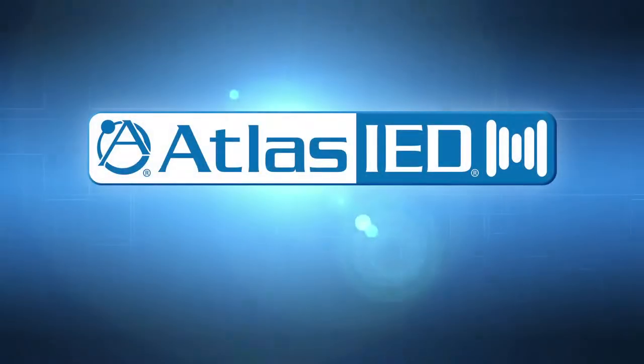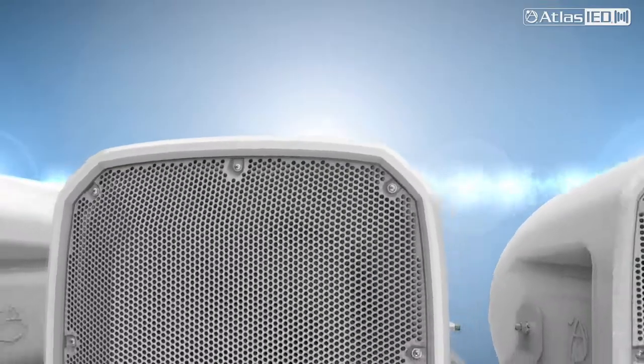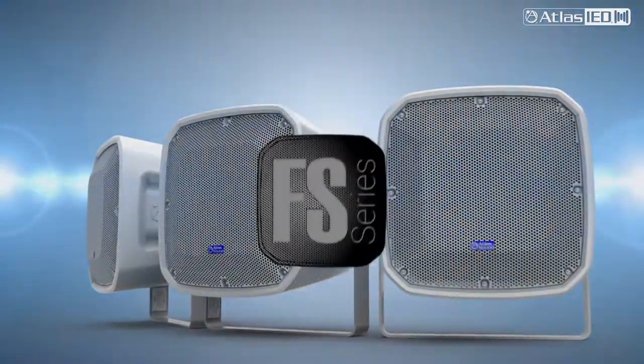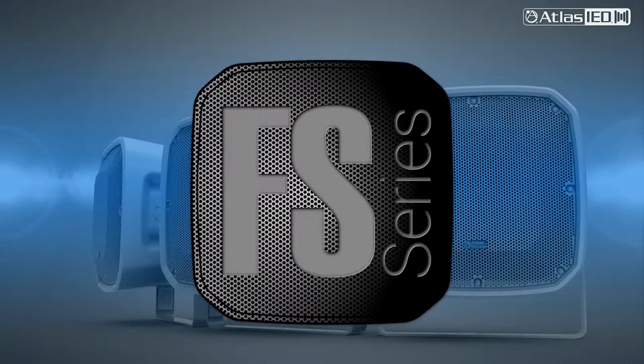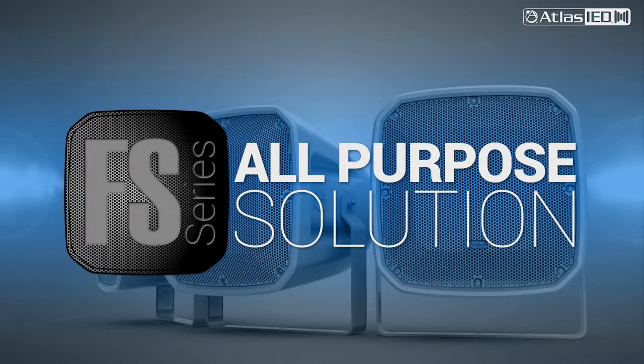Welcome to Atlas IED and our innovative commercial audio solutions. Let's introduce you to our next generation indoor-outdoor loudspeaker family called the FS series and explain why they are the all-purpose solution for your everyday installations.